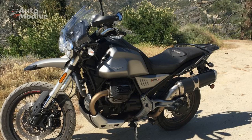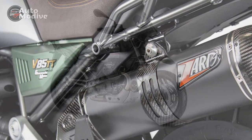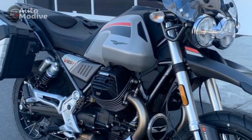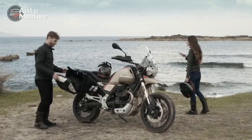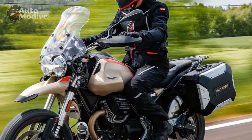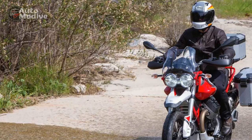Riding Experience of the Moto Guzzi V85TT: A Blend of Tradition and Adventure. Riding the Moto Guzzi V85TT is a journey that bridges the gap between the past and the present, offering a unique and engaging experience for adventure touring enthusiasts. The motorcycle's distinctive design, balanced performance, and versatile capabilities contribute to a riding experience that is both nostalgic and contemporary. As you swing a leg over the V85TT, you are immediately greeted by Moto Guzzi's iconic transverse V-twin engine configuration — the engine cylinders jutting out on either side give the bike a sense of character that harks back to a bygone era of motorcycling. The retro-inspired color schemes and classic lines evoke a sense of nostalgia, paying homage to Moto Guzzi's storied history.